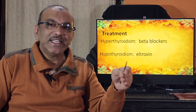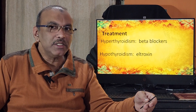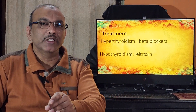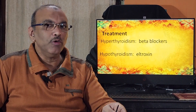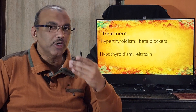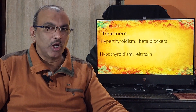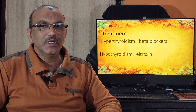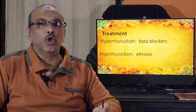In the initial hyperthyroid stage, treatment includes beta blockers and, if necessary, thiamides. As the patient transitions into hypothyroidism, beta blockers are stopped and eltroxin (levothyroxine) is started. Eltroxin must be taken on an empty stomach first thing in the morning — after brushing your teeth, take the tablet with a sip of water, do not take any other tablets alongside it, and avoid eating or drinking anything for the next one hour. This is the correct technique for taking eltroxin.